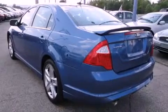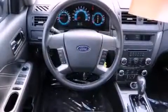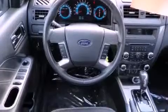Its top features include cruise control, a rear window defroster, a rear spoiler, a security system, and privacy glass.